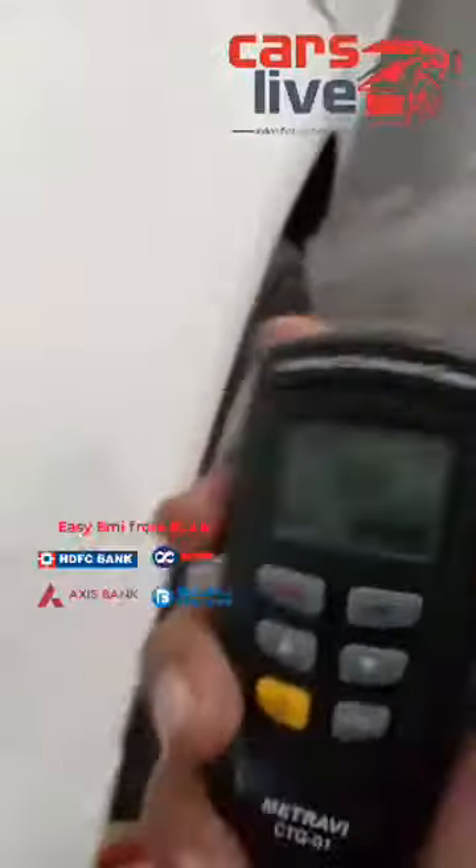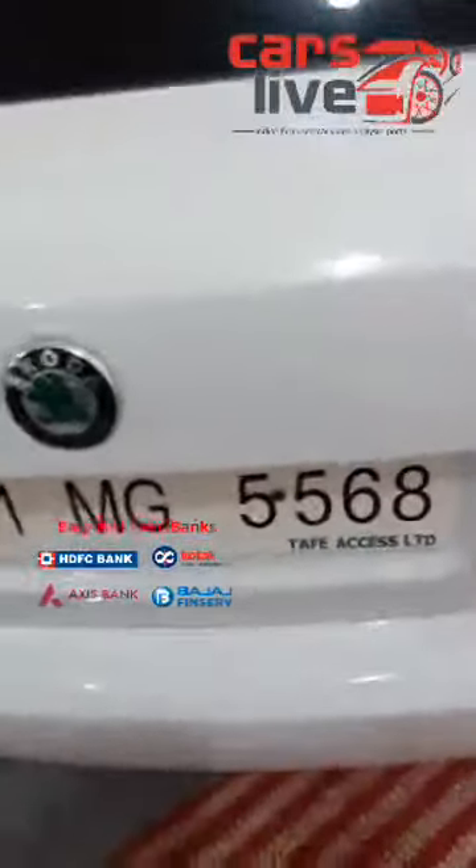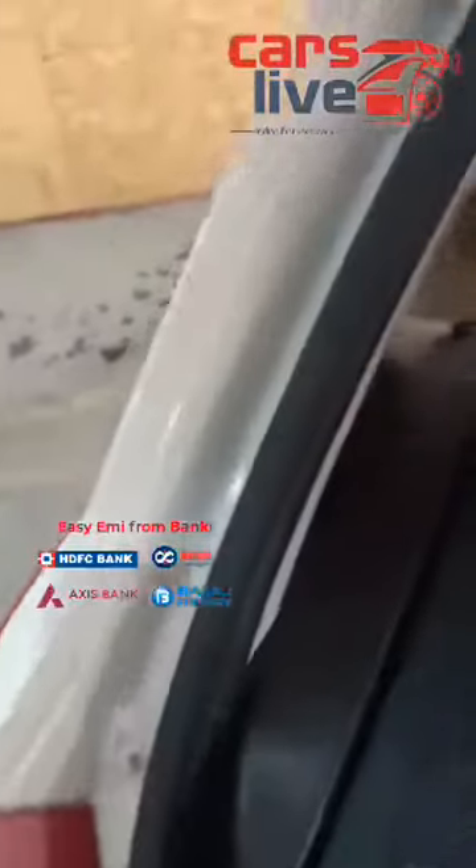The right side quarter panel has been painted thrice. The back boot of the car is in genuine condition — no accidents, no repaint. Opening the boot, the company sealing is all intact, there are no accidents and no dents noticed. The right side joint sealing is all intact, which means no accidents and no replacements — all in genuine condition.